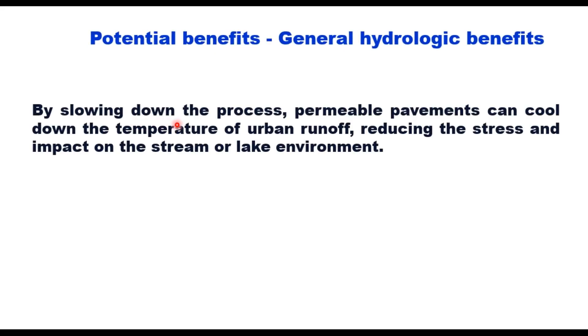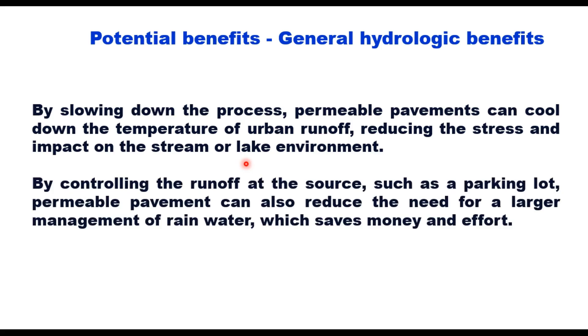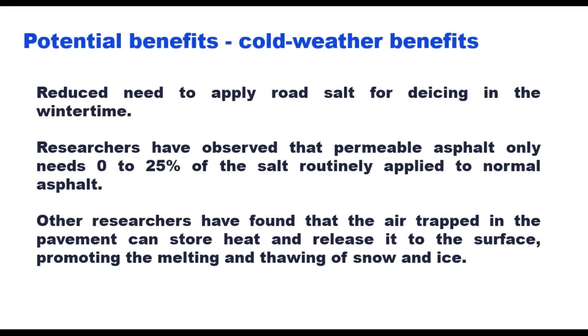By slowing down the process, permeable pavements can cool down the temperature of urban runoff, reducing the stress and impact on stream or lake environments. By controlling runoff at the source, such as a parking lot, permeable pavement can also reduce the need for larger stormwater management infrastructure, which saves money.